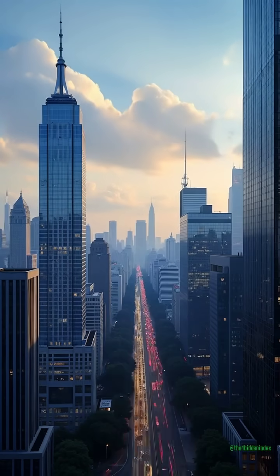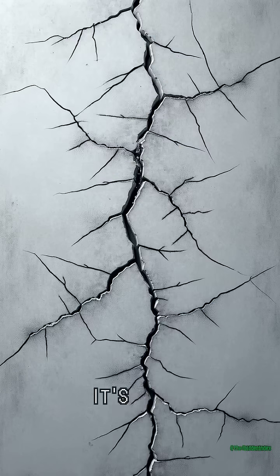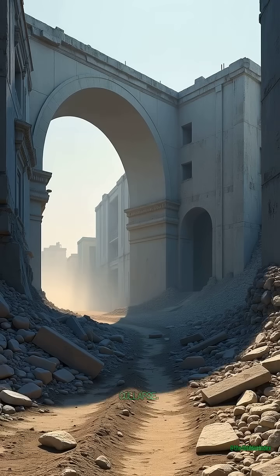Modern concrete is everywhere — in bridges, buildings, and dams. But it's also fragile. Within decades, cracks form and structures collapse.